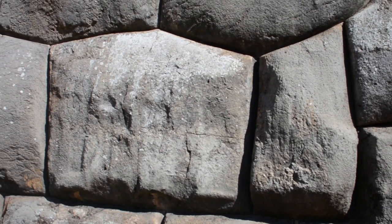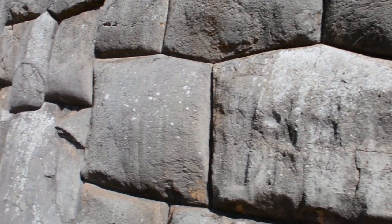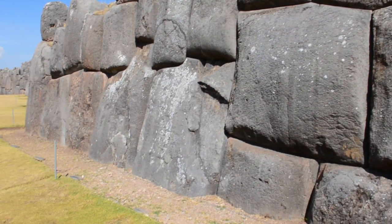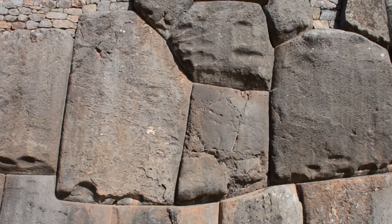What you're seeing here is a metamorphosed limestone, which is very hard, and apparently these stones on the bottom levels go about 12 feet underground, again enabling them to withstand the tests of time.